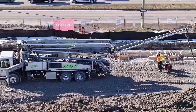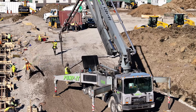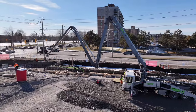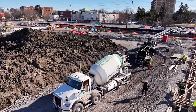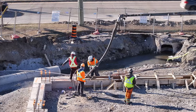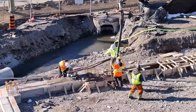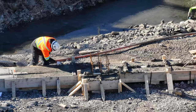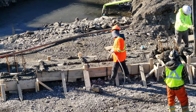With many forms already in place and awaiting concrete, it was time for the concrete pumper literally to swing into action. It didn't take very long at all for the first concrete to flow. It's always a team game, with finishing, vibration, and control of the flow all playing a part.